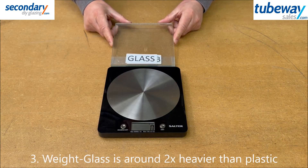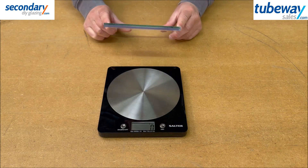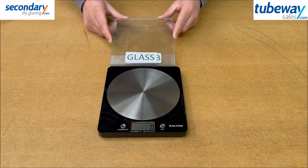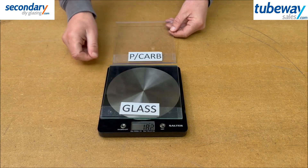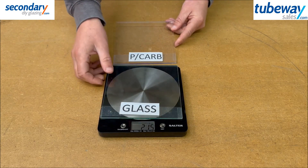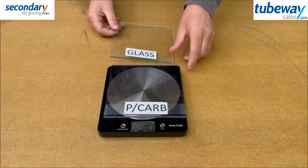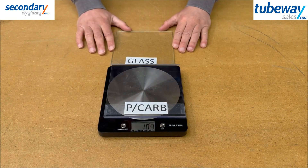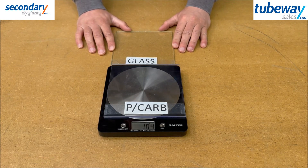Weight: plastic sheet is approximately half the weight of equivalent thickness glass, as you can see here with these 4mm thick 150mm square panes of glass and polycarbonate. Both our websites have a ready reckoner if you want to work out how heavy your glazing panels will be.